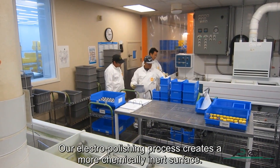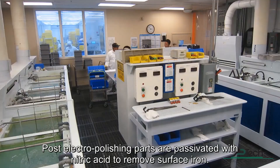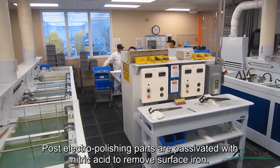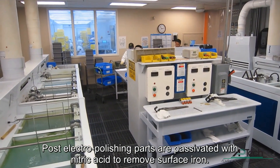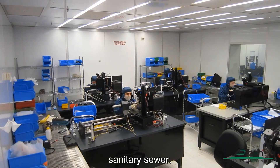Our electropolishing process creates a more chemically inert surface. Post-electropolishing, parts are passivated with nitric acid to remove surface iron. All electropolish waste is treated and nothing hazardous is discharged into the sanitary sewer.